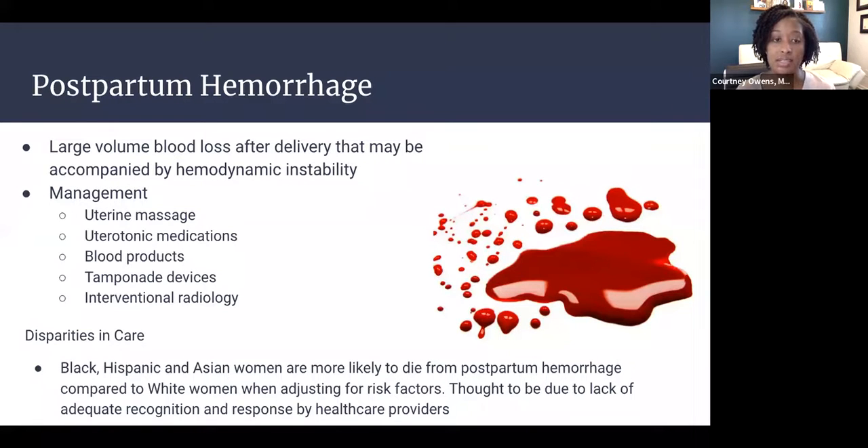First, start uterine massage. If ineffective, administer uterotonic medications such as oxytocin or Pitocin to induce clamping of uterine vessels and tamponade bleeding. Give blood products such as packed red blood cells and FFP to replace blood lost, especially in hemodynamically unstable patients. If still ineffective, move to a tamponade device to compress bleeding vessels. Interventional radiology can also be considered at facilities where available. Definitive management would be hysterectomy.